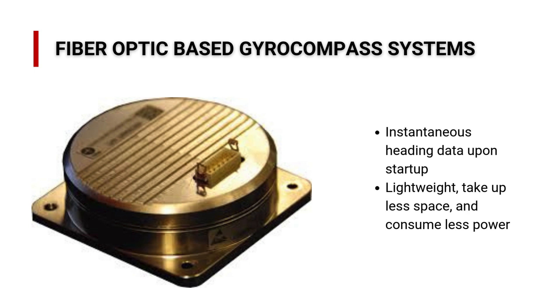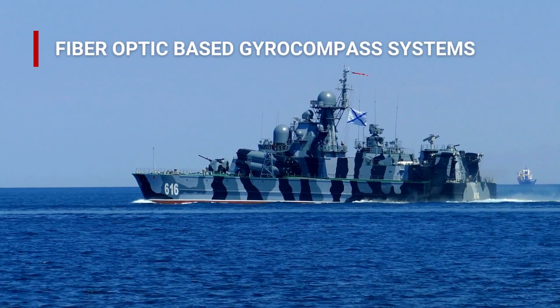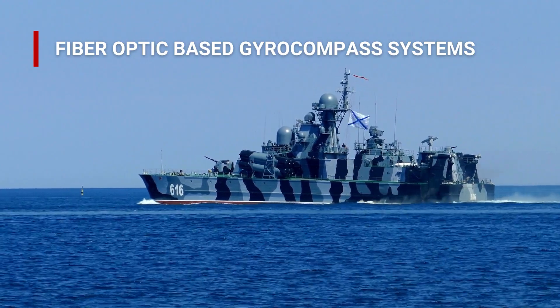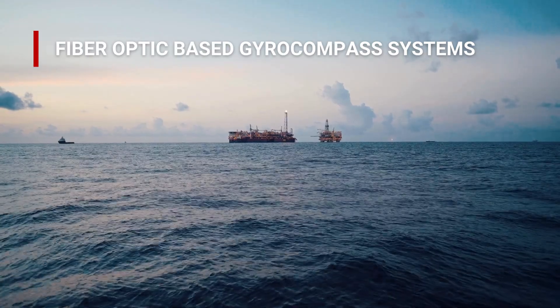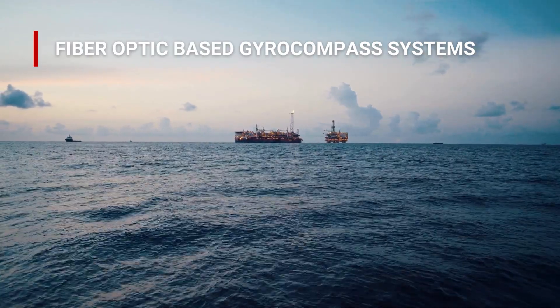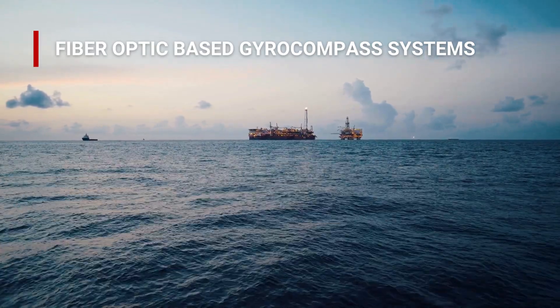These systems are lightweight, take up less space, and consume less power compared to their mechanical counterparts. Fiber-optic-based gyrocompasses are now widely used in modern maritime vessels, unmanned vehicles, and aerospace applications, where precision and durability are critical. Their immunity to magnetic interference and vibration makes them a preferred choice for industries like oil and gas, where reliability is crucial. As maritime navigation continues to advance, fiber-optic gyrocompasses are leading the way.